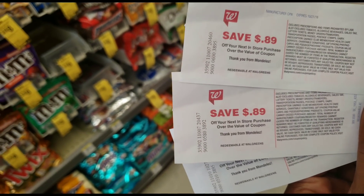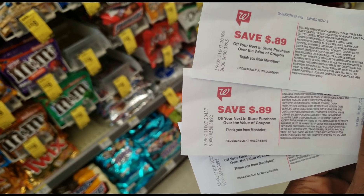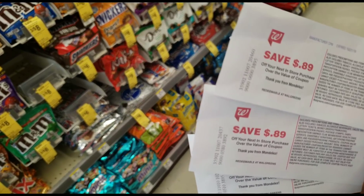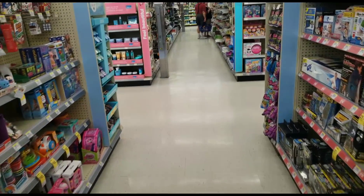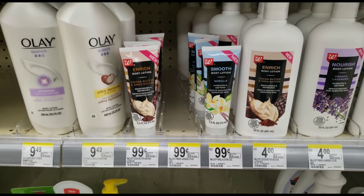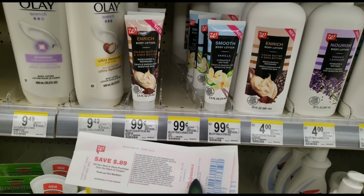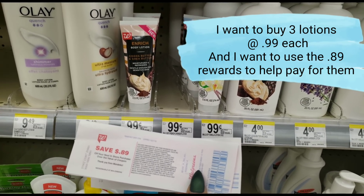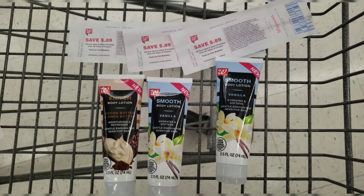I finished my second transaction and now have three of these register rewards — I had one already from a previous day and did two more transactions today, giving me three total. Each one saves $0.89 on anything I want. Walking around the store, I noticed these awesome hand lotions are only $0.99 — that seems like the perfect way to spend these. Since I have three, I'm going to grab three lotions. They won't be free but they'll be pretty close, and I'll end up with three candy bars and three lotions.